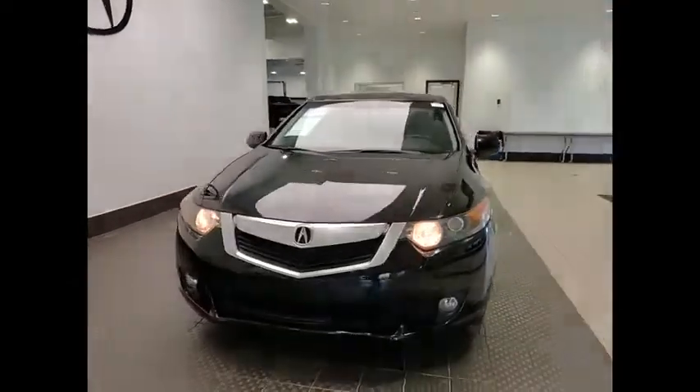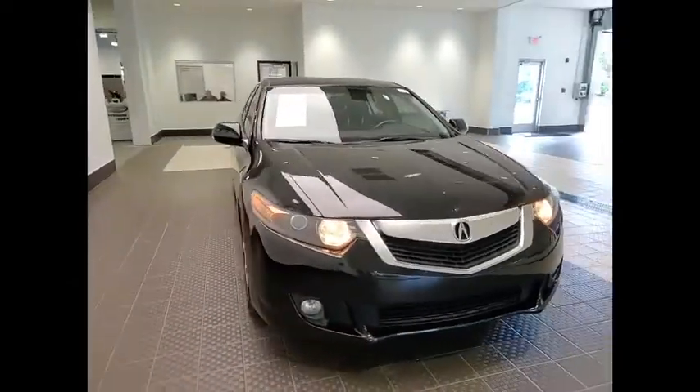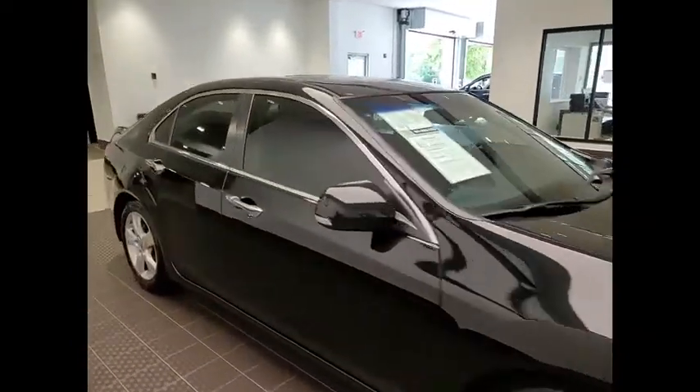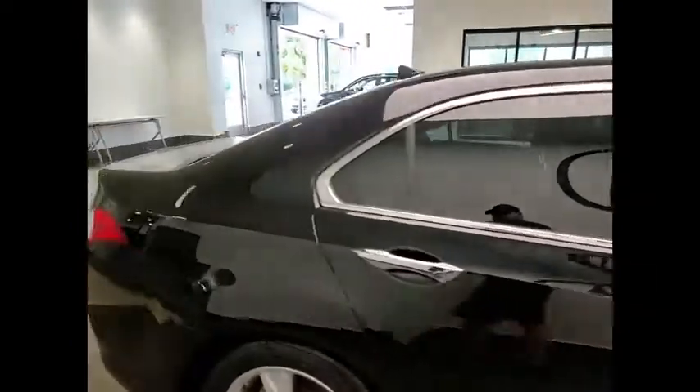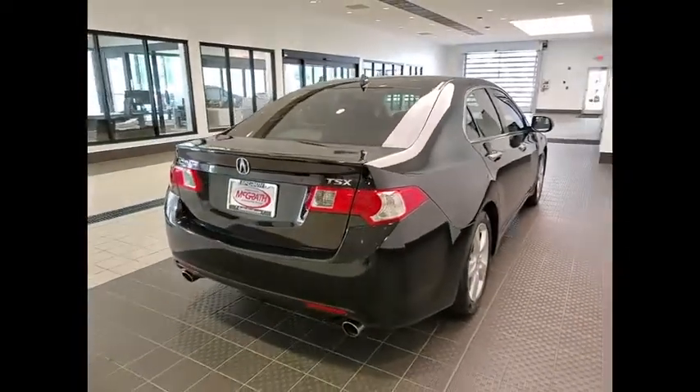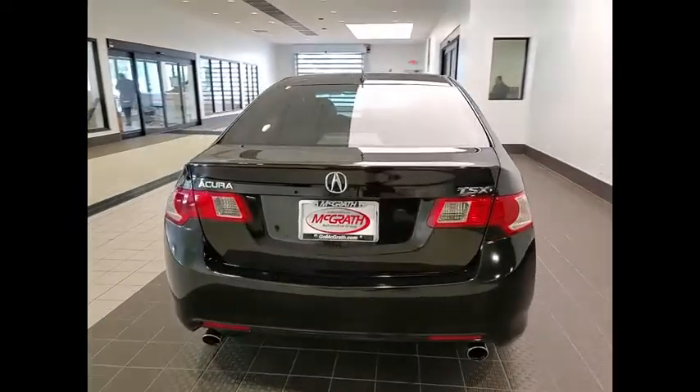Take a ride in the 2010 TSX. The Acura TSX uses quality materials and is built with excellence. It comes equipped with a spacious interior and an impressive list of standard features. This vehicle has less than 85,000 miles.